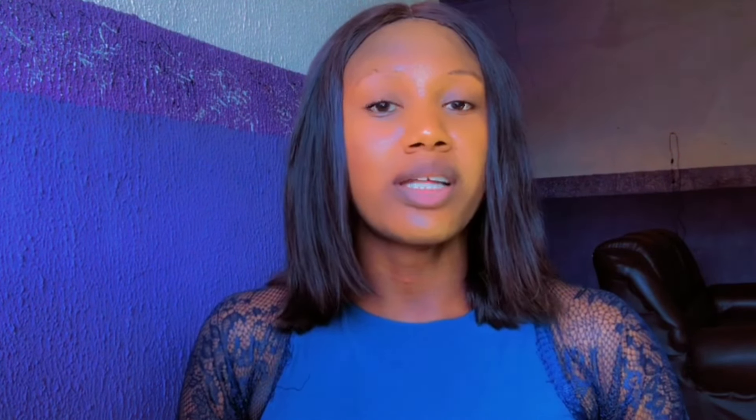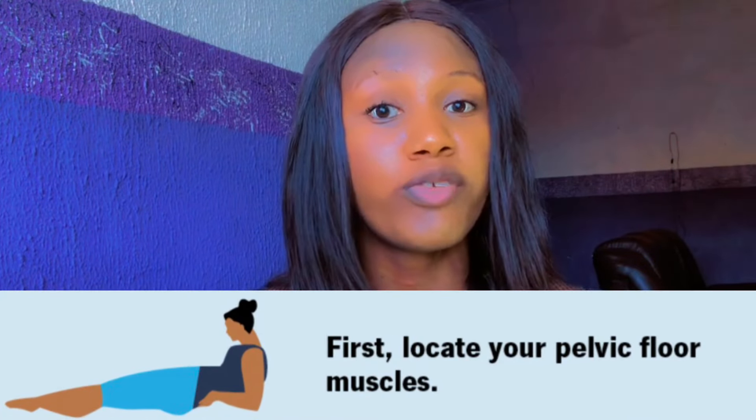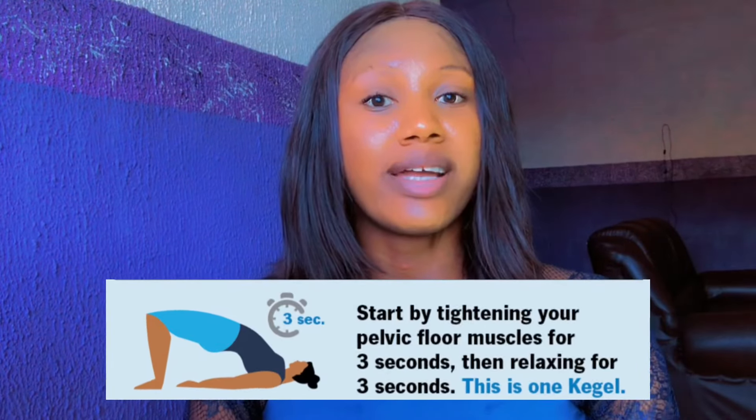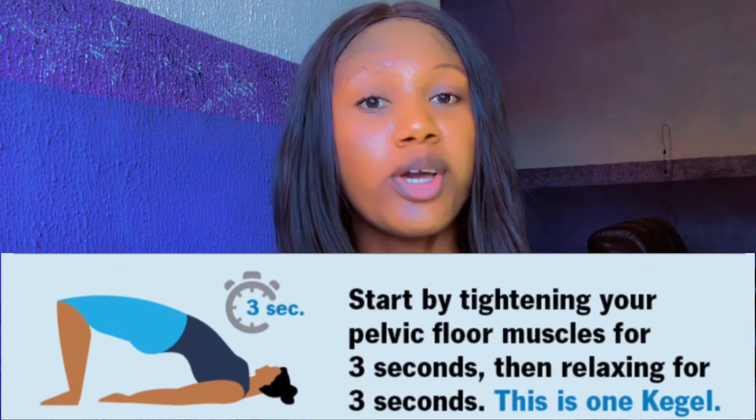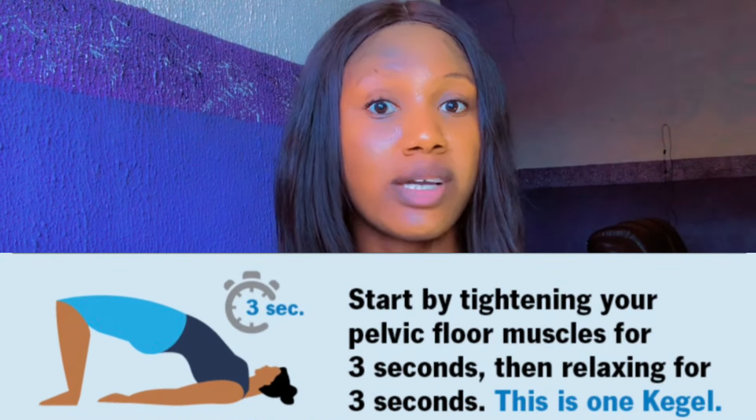First, you can either sit down or lie down, then try to locate the pelvic floor muscles. Second, you tighten the pelvic floor muscle for about three seconds, then relax it for three seconds. This is called one kegel.